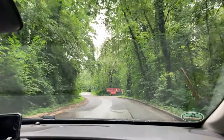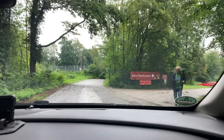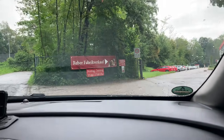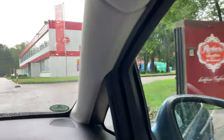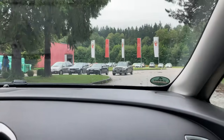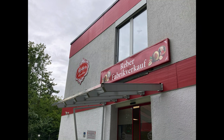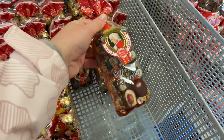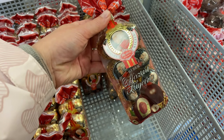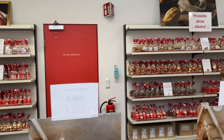For those who love sweets, Bad Reichenhall is also home to the very famous Mozartkugeln factory called Reber. We really wanted to visit because right next to it there was a factory outlet where we could buy all the pralines for cheaper. And thankfully we found not only our favorite Reber Mozartkugeln but also many more pralines to try.